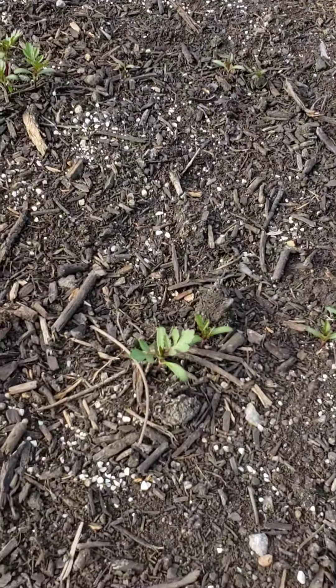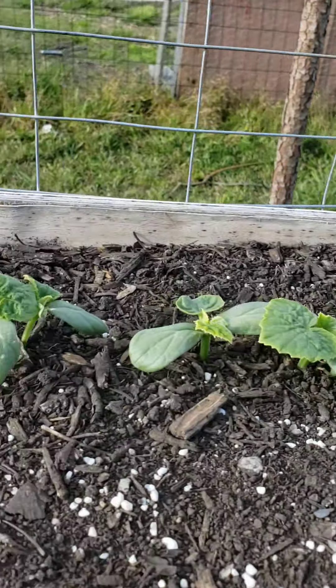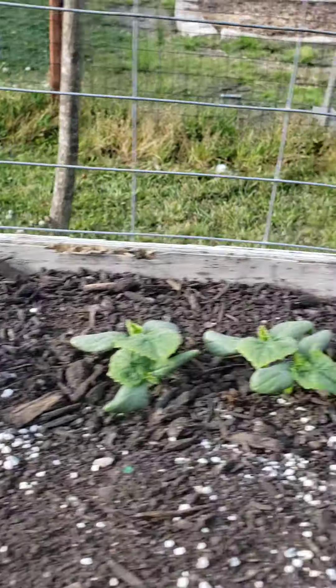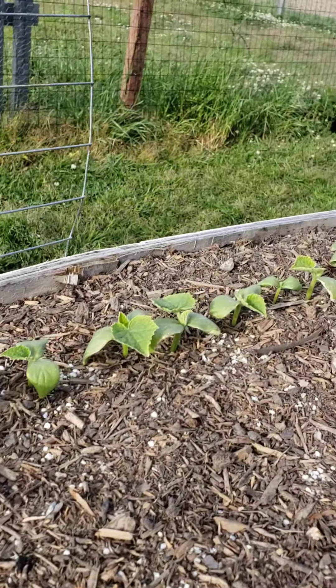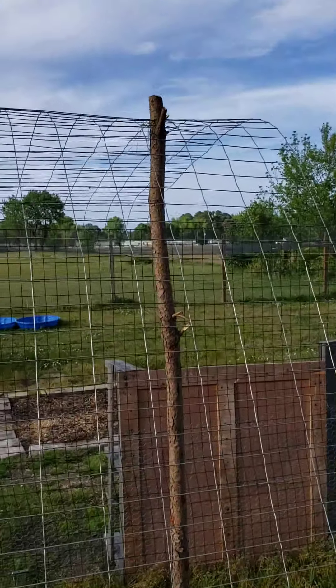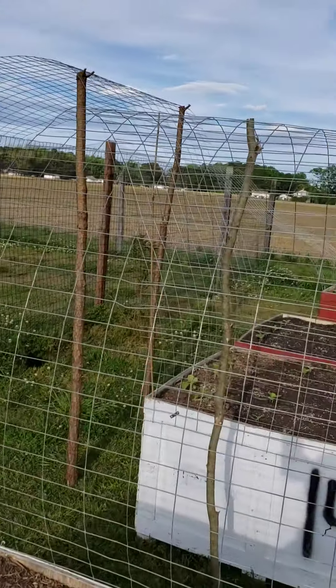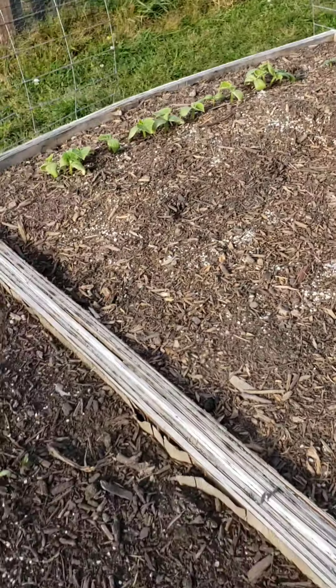More marigolds growing. Here these are called straight eight cucumbers, and in the next box more straight eights. We built this tall trellis that they're going to climb on, and over here we got another trellis for those to climb on as well.